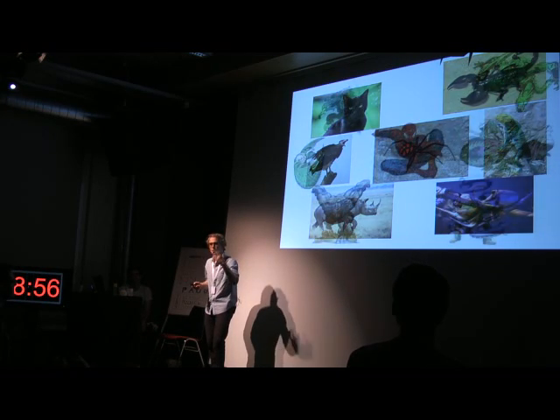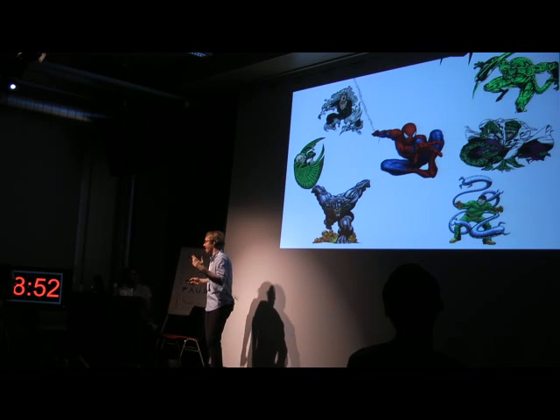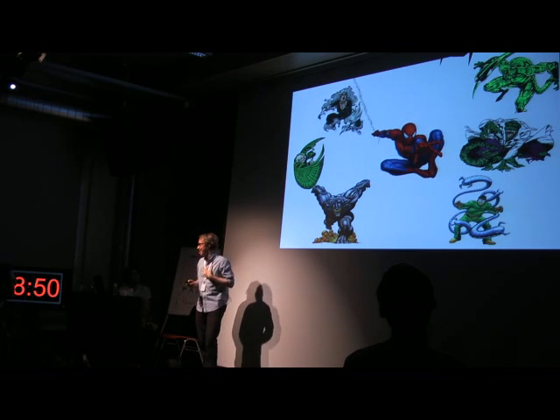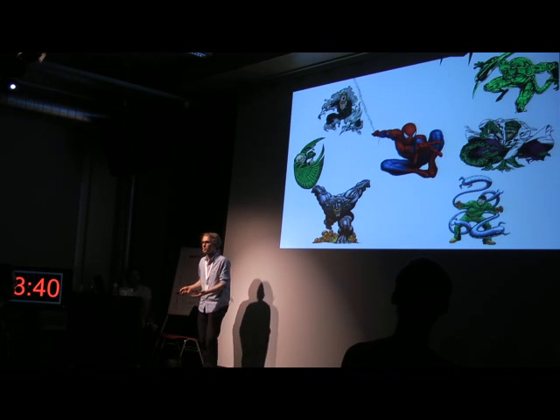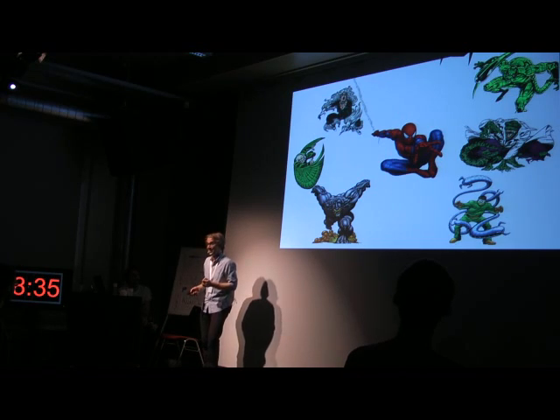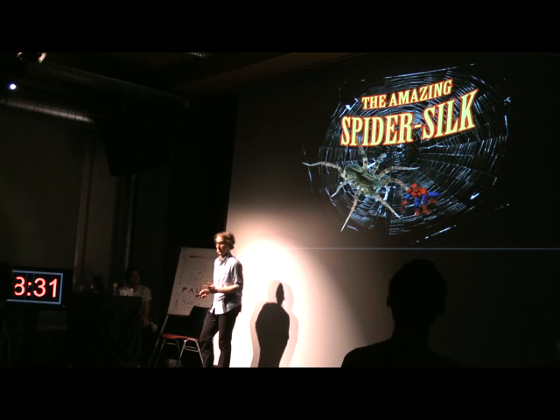And the man that shoots these webs from his hands. And that's why I'm here to tell you — I thought it was all in movies, sure, it's a comic book, it's amazing there, but how great can this spider silk be in real life? Well, I was wrong. I'm here to tell you about the amazing spider silk.